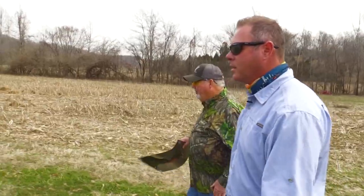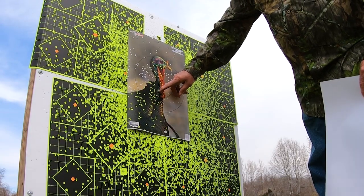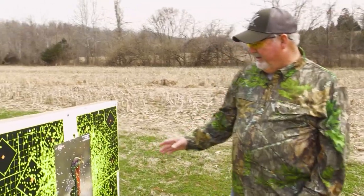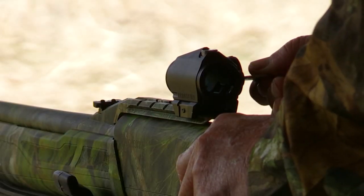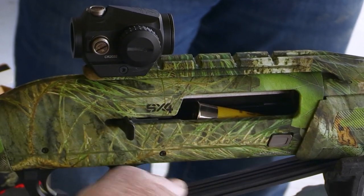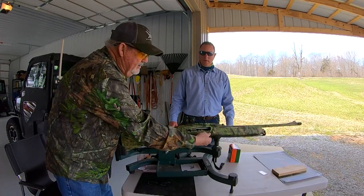It's a pretty good pattern — looks like a dead turkey. There's one, two, three, four, five, six, seven in the spine and head area. But it looks like the pattern is just a tiny bit low and maybe just slightly to the left — we need to make a small adjustment. I'm going to shoot a TSS this time — that's a tungsten shell — so you get a few more shots. I've adjusted my gun, let's see what it does.